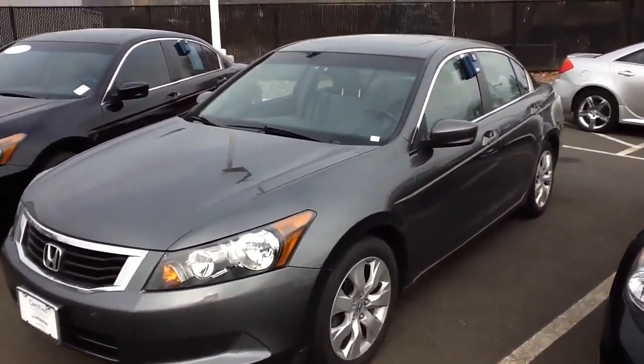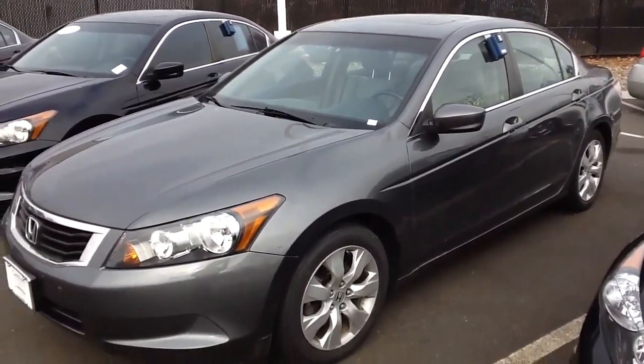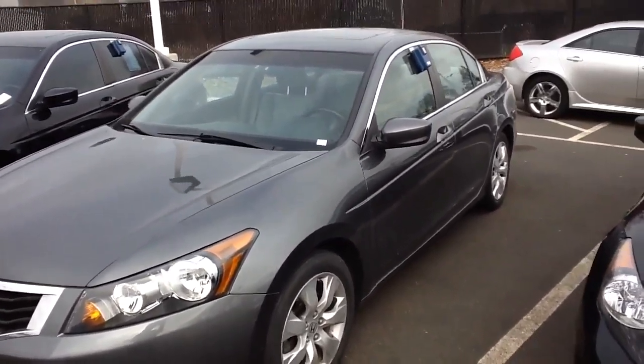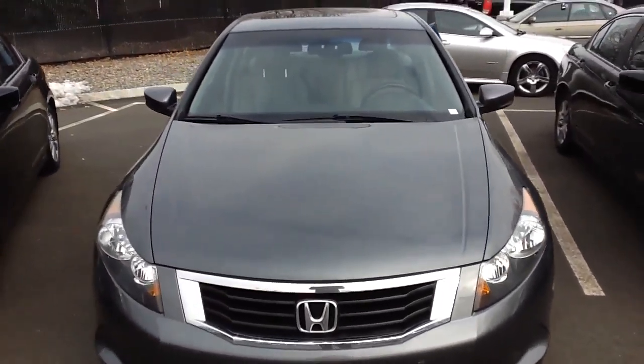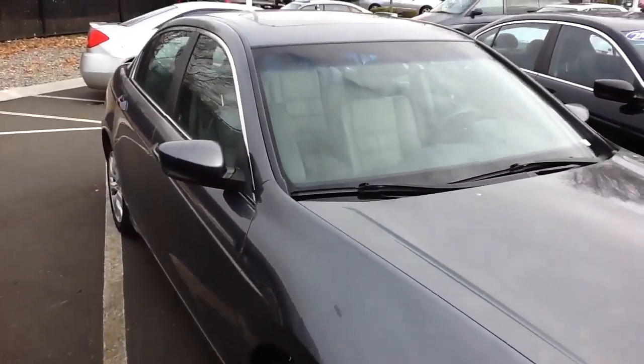The 2010 EXL comes standard with things like aluminum alloy wheels, sunroof, leather interior, upgraded audio system, 6-disc CD changer, and heated seats.